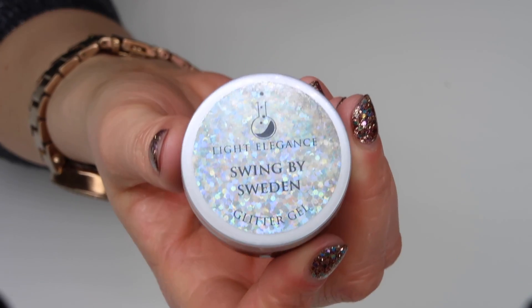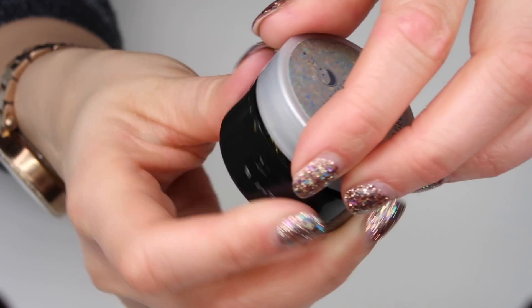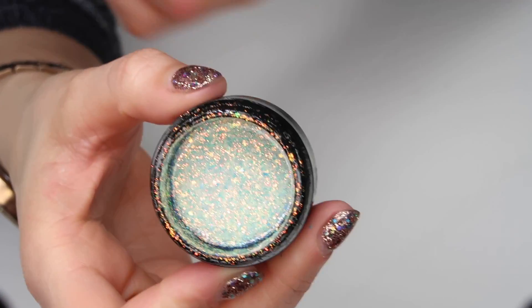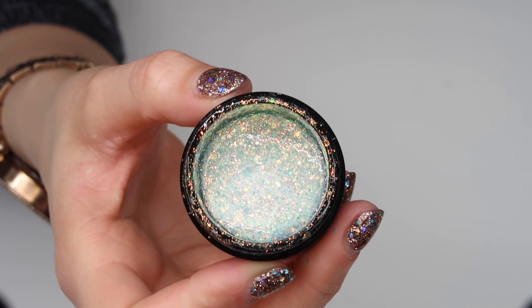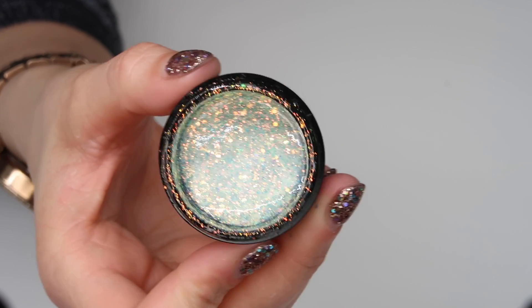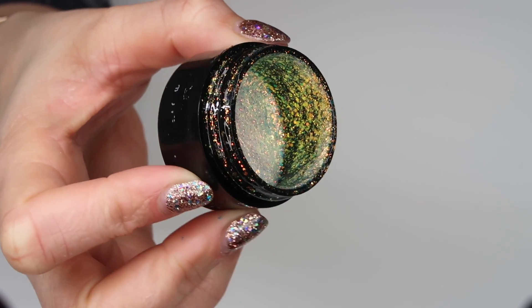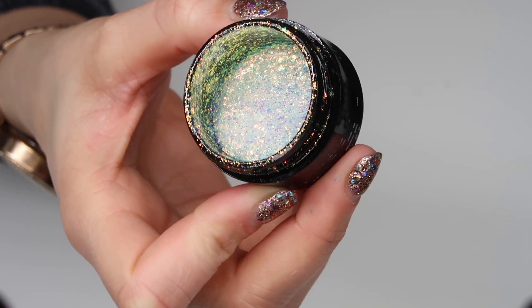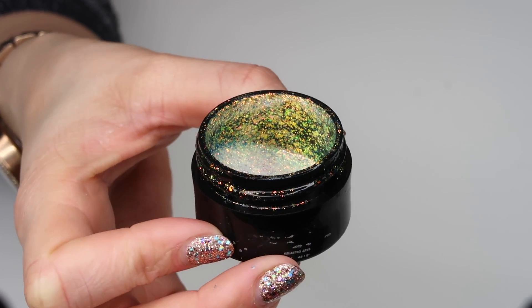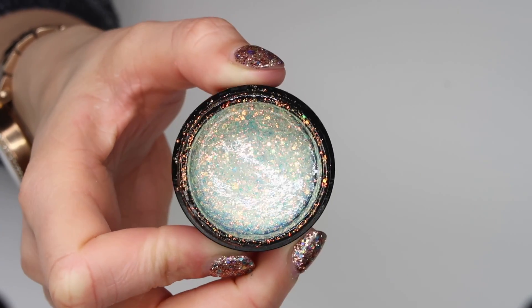Next up we have the glitter gels — I know this is the category you will all be waiting for. My first favorite is Swing by Sweden. This is such a new glitter; it only came out in the winter collection, the last collection of 2018. But again, you can see from the pot how much of this we've used — this is heading up to be my all-time favorite LE glitter gel.